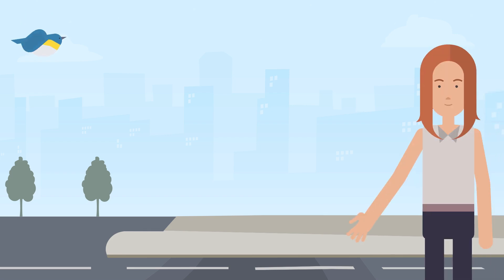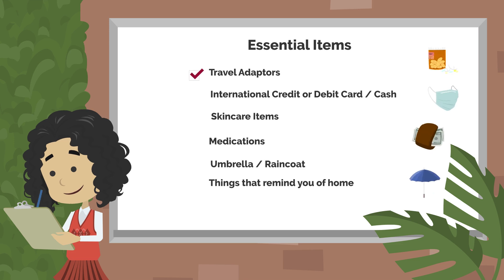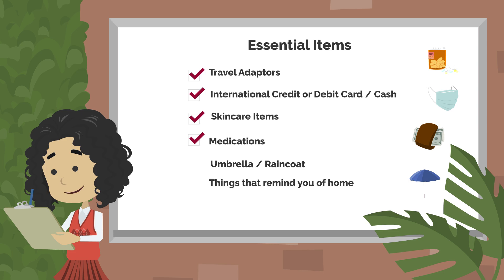In your carry-on luggage, store the essential items you'll need to start your new life as a student: travel adapters, international credit or debit card, some skincare items for cold weather if applicable, a month's worth of medication along with your prescription, and an umbrella or raincoat.